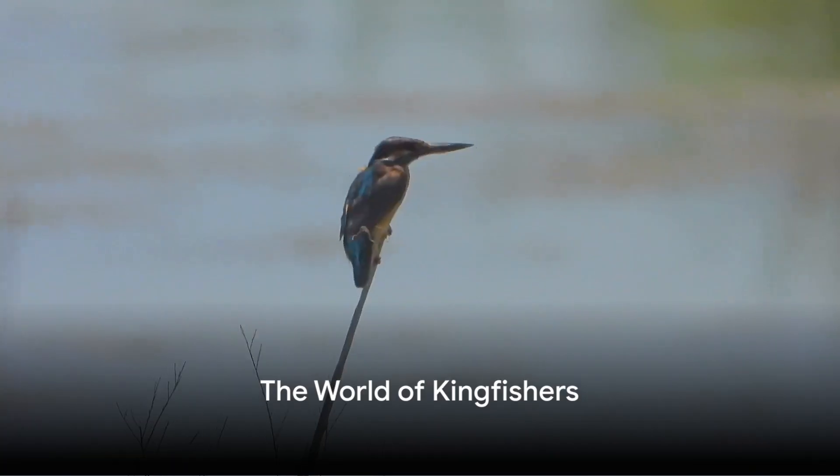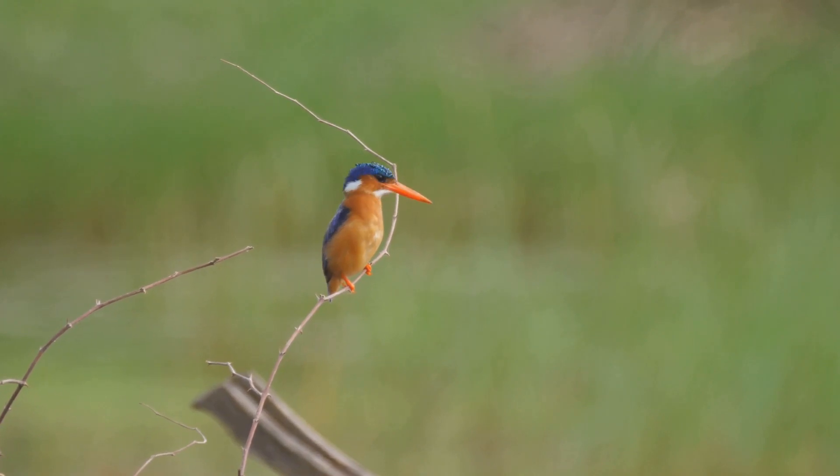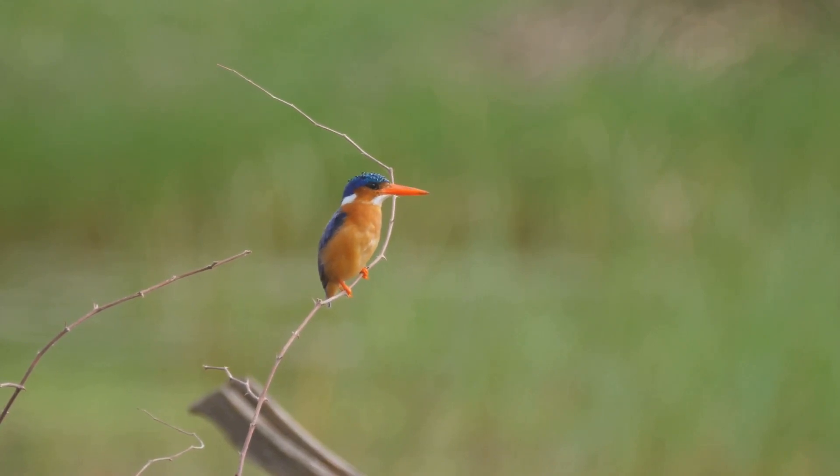Welcome to the majestic world of kingfishers, the vibrant jewels of the sky. Today, we dive into the lives of these extraordinary birds, known for their dazzling colors and expert hunting skills.